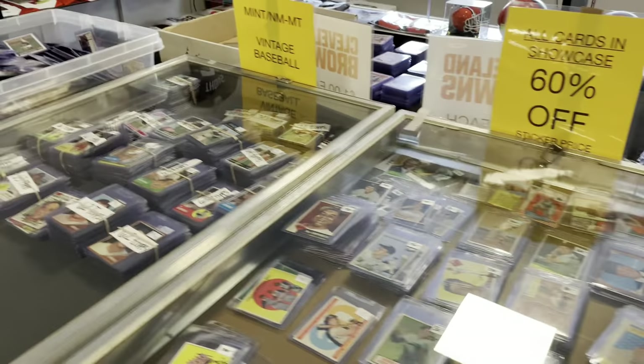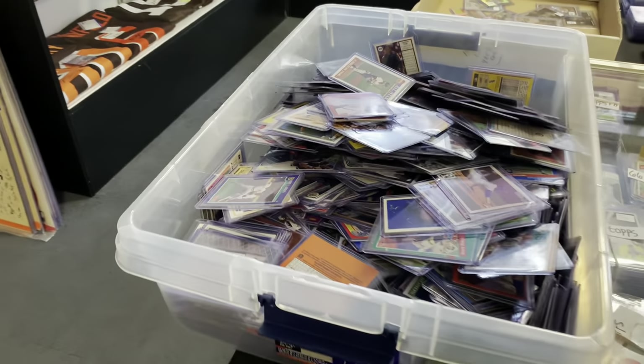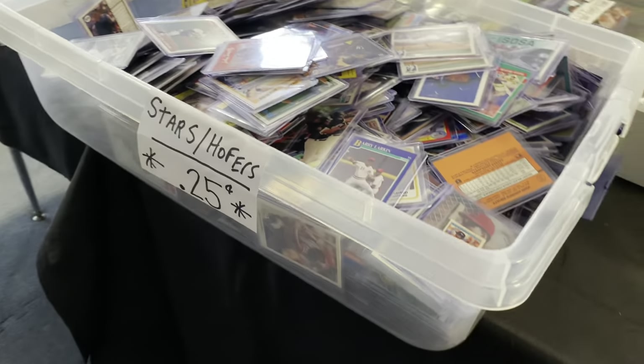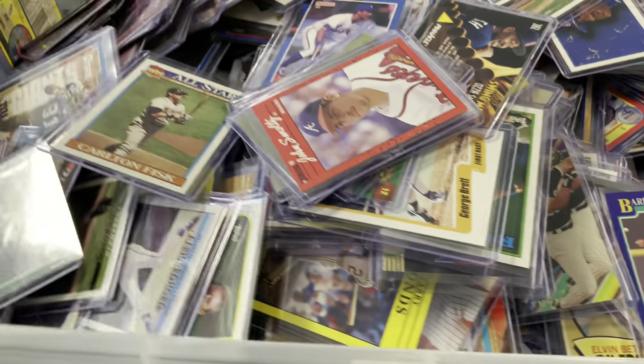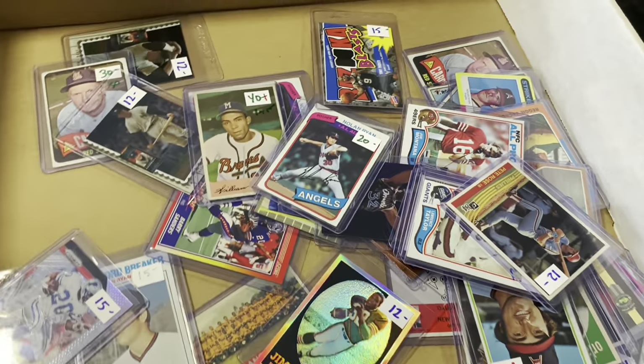We also have the 60% off showcase — you can take a look at that. And then they have the bargain bin here. I feel like they kind of have all the best parts of what you would find at a card show, like the bargain bins. Here's a $0.25 box — just lots of great stuff here, something for everybody. You can see lots of Hall of Famers in there for $0.25 a piece.